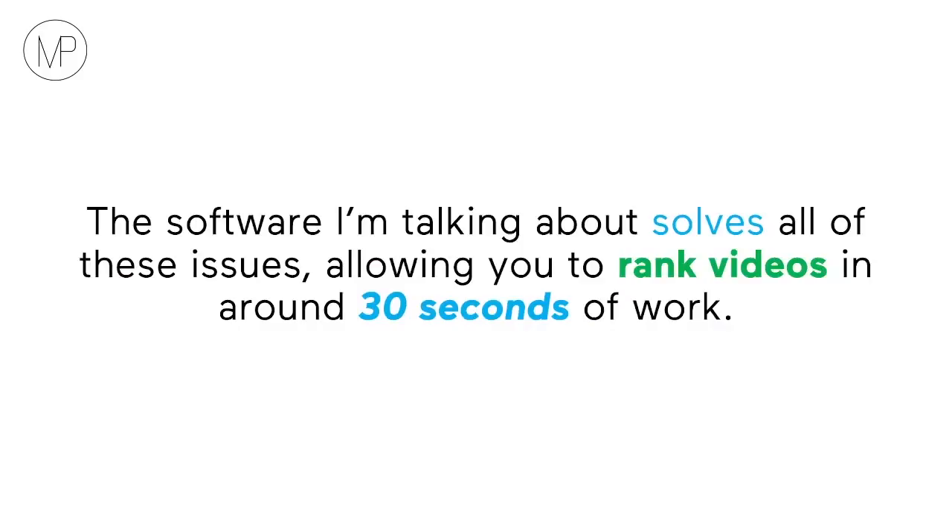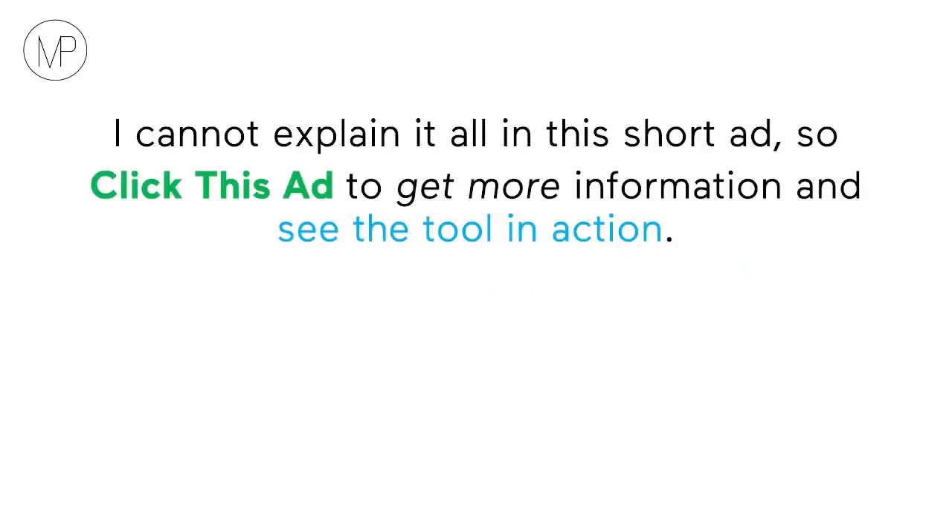The software I'm talking about solves all of these issues, allowing you to rank your videos in around 30 seconds of work. I cannot explain it all in this short ad, so click it to get more information and see the tool in action.